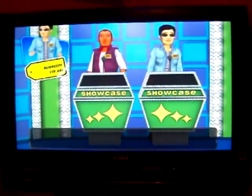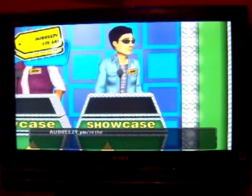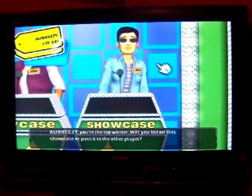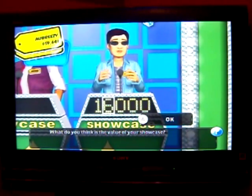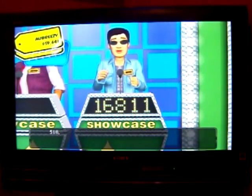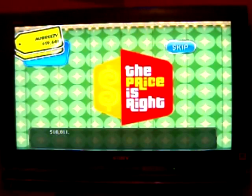I'm going to bid. You're the top winner. Will you bid on this showcase or pass it to the other player? Rich, I'm going to bid. $16,811. This time we're going to get a double showcase win.